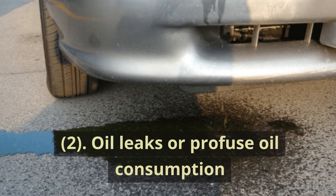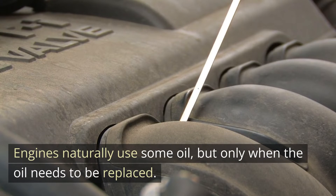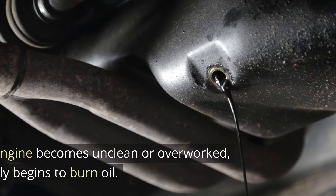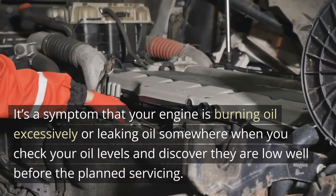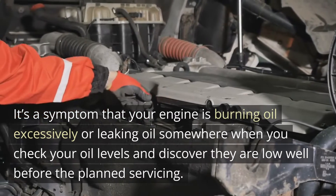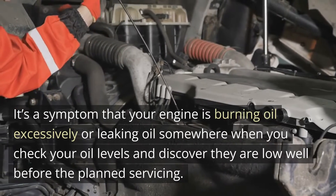2. Oil leaks or profuse oil consumption. Engines naturally use some oil, but only when the oil needs to be replaced. When an engine becomes unclean or overworked, it frequently begins to burn oil. It's a symptom that your engine is burning oil excessively or leaking oil somewhere when you check your oil levels and discover they are low well before the planned servicing.